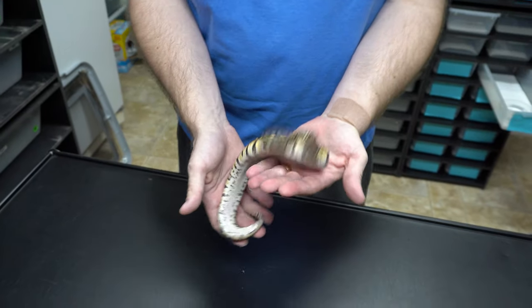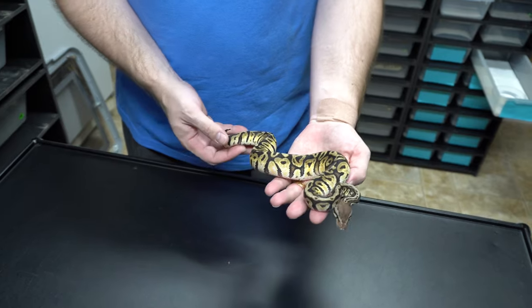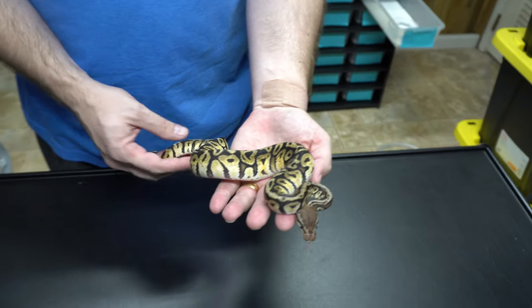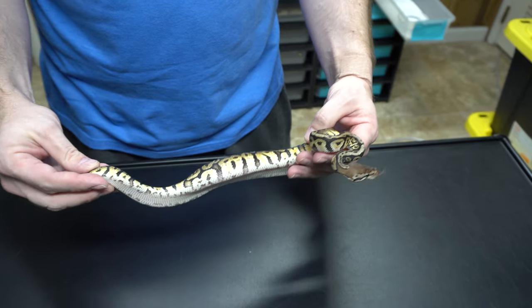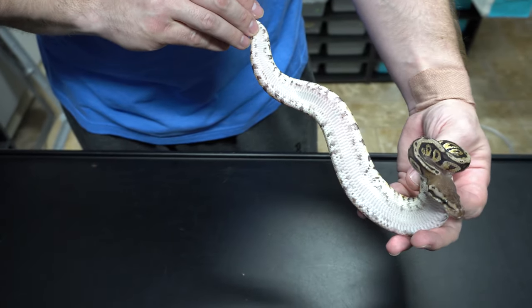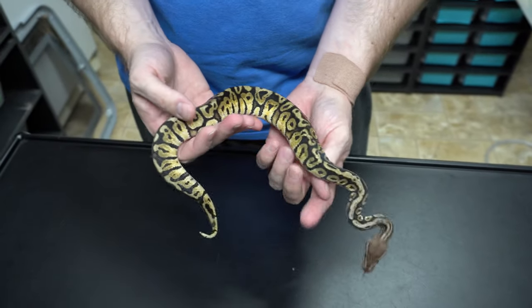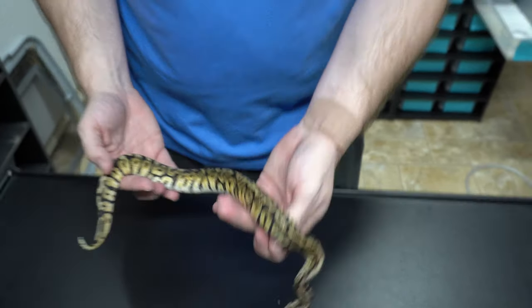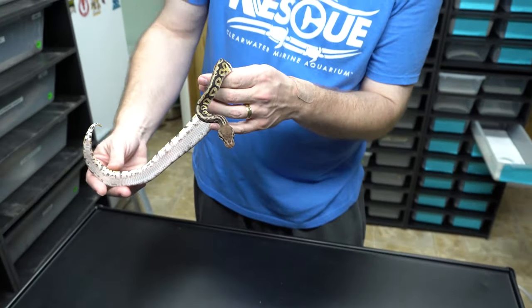Here we got a male Inferno, which is a Pastel Hidden Gene Wilma Yellowbelly. It's a super compressed, busy pattern. Awesome looking animal. You know we love Hidden Gene Wilma stuff here. Look at all these little curly cues. Very cool.